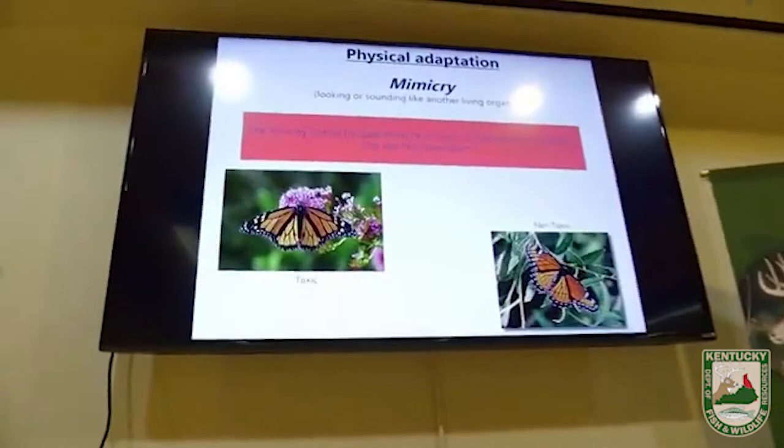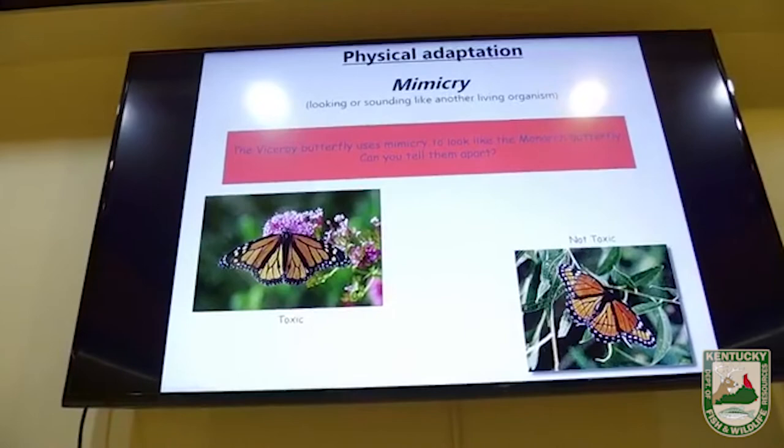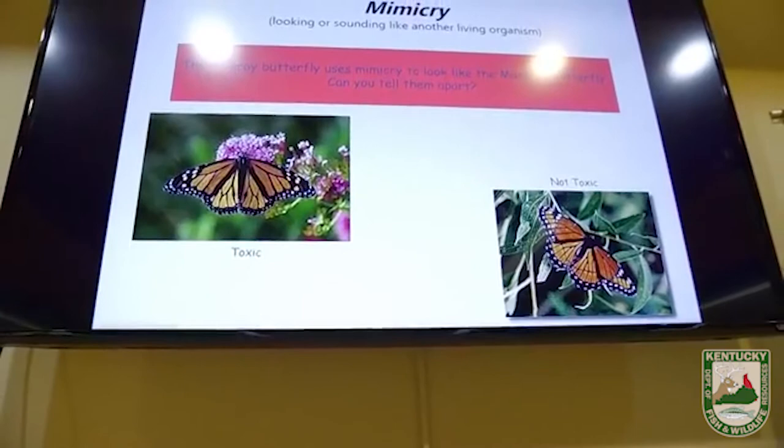We've covered camouflage. Let's move on to the second type: mimicry. Mimicry is looking or sounding like another organism. Take the two butterflies on the screen — they're both big orange butterflies, but one of them is toxic and one is not. Can anyone out there tell me which butterfly is which? One is a monarch, one is a viceroy.